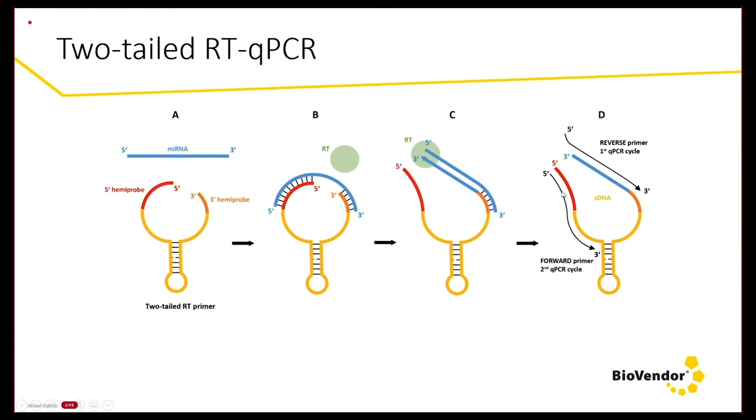The PCR primers are sensing the original microRNA sequence, as indicated by color — the blue represents the original microRNA complementary sequence. So both PCR primers are sensing the original microRNA sequence.